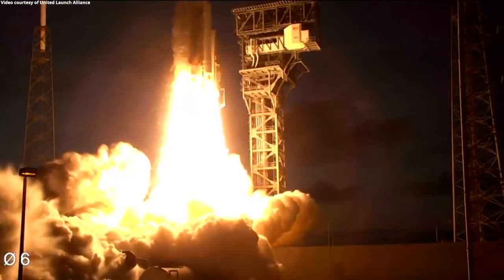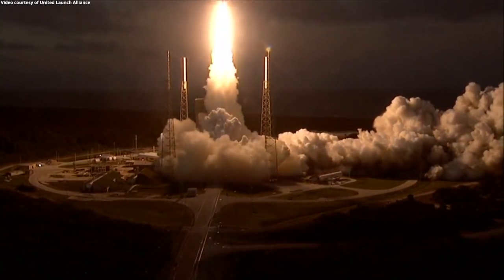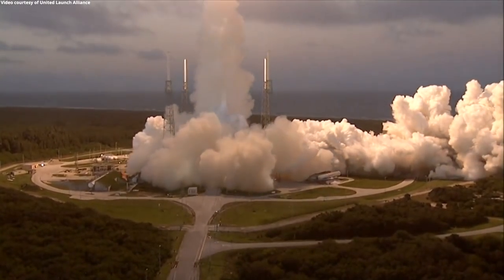Liftoff of the Atlas NRL 101 mission for the National Reconnaissance Office. You are hearing the voice of Rob Kesselman providing launch vehicle ascent data. Let's watch our roll maneuver.